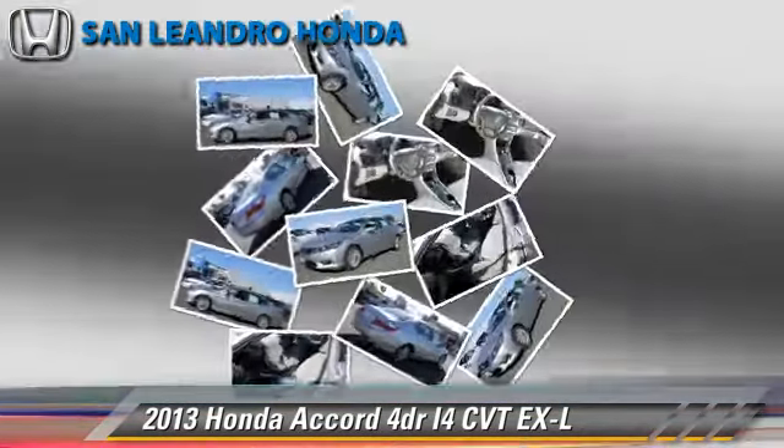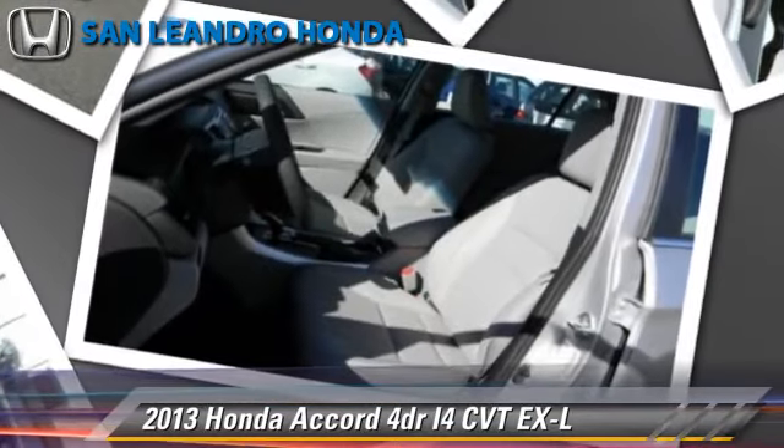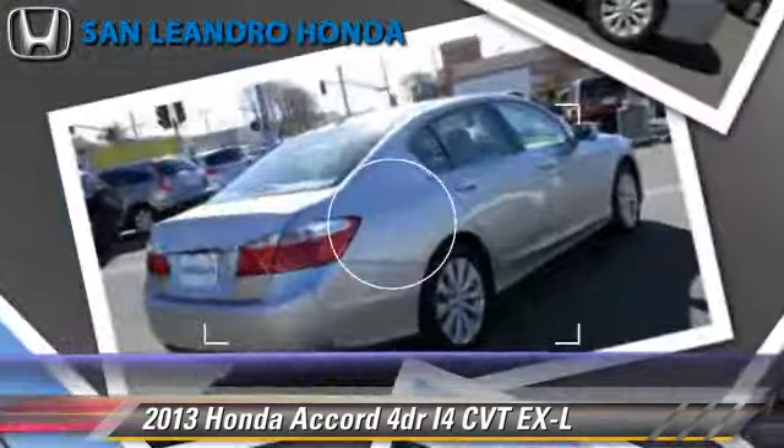Comfort and convenience features include satellite radio, backup camera, and Bluetooth wireless.